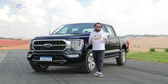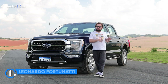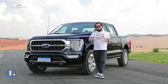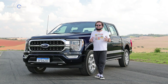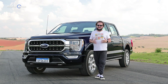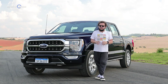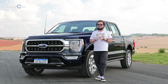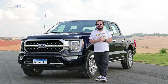The pickup segment in Brazil is very curious — we have different sizes, from compact models like the Strada, passing by Montana, Norock, Touro and Maverick, and also the mid-size traditional pickups. Now we've entered a full-size phase, the North American pickups, and the main one could not be out of this battle in the Brazilian market. In today's video, I will show you the new Ford F-150. Let's go!